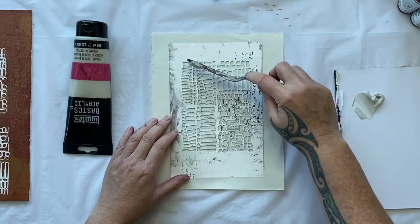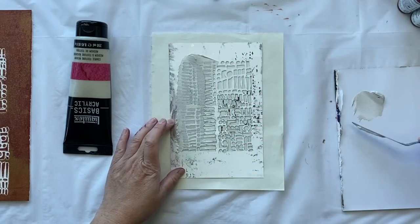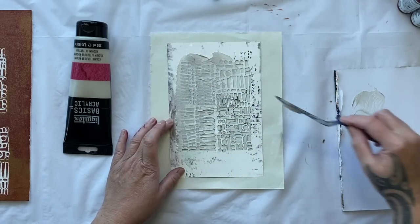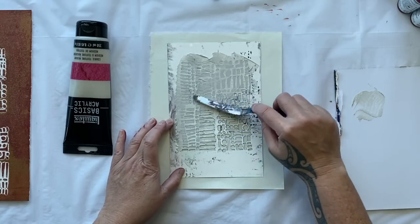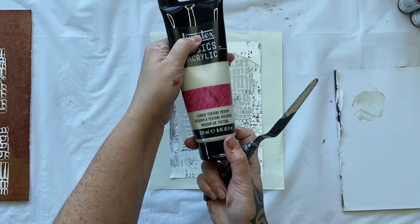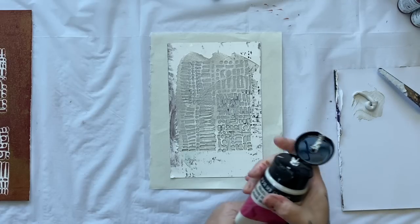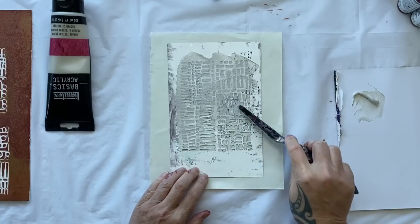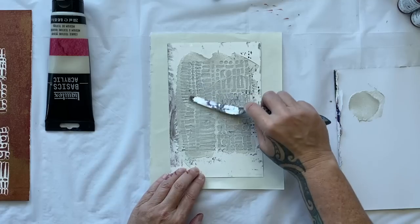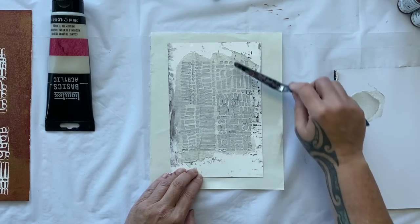Of course you don't have to just stick to the gel plate — you can place the texture through your stencil straight onto your paper. This one is so grainy and so textured — I absolutely love it. This is a coarse texture medium from Liquitex Basics Acrylics. I'll put all the links in the description under the video. It's quite thick, it sounds like it has sand in it — that is a whole lot of fun and you can put it just straight through your stencil onto your paper.